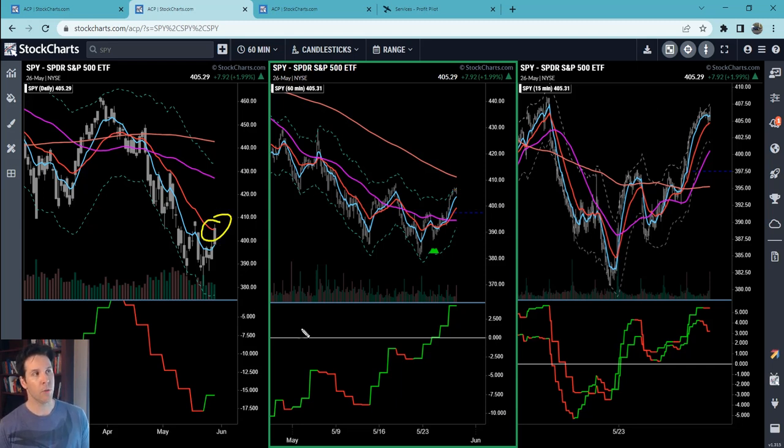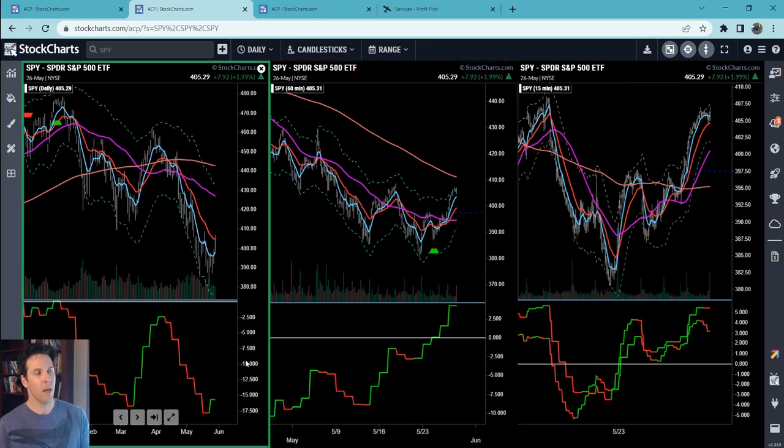Generally speaking, at the daily 21 price should run into some resistance and pull back. Price is now above the hourly 50, and the next thing I'd like to see is price come back down to the 50 and hold it for support. I think the S&P price and the daily 50 will meet each other, but it's going to be a few weeks — and it might be the moving average coming down to meet price rather than price going up to meet it.